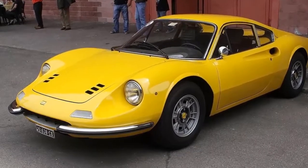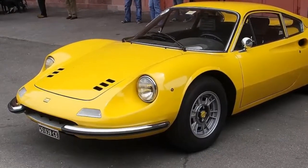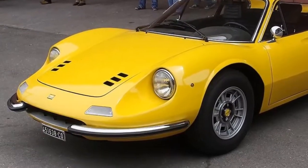Ferrari Dino 246 GT, 1970–72. Driving the classics.